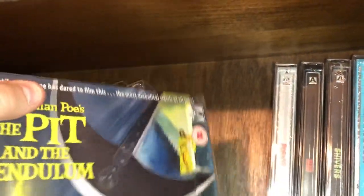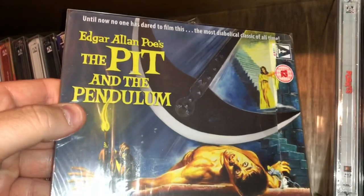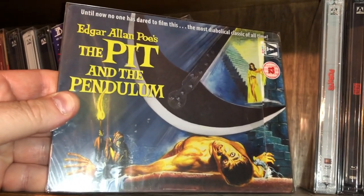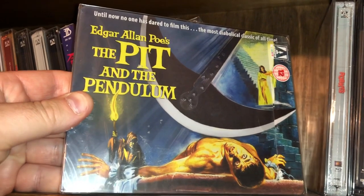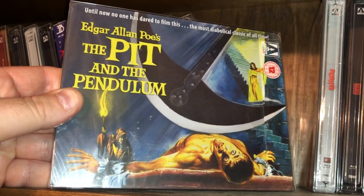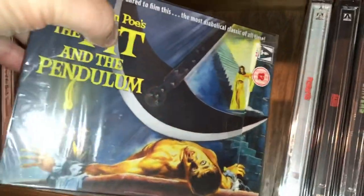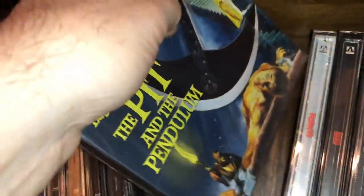Another Edgar Allan Poe adaptation — The Pit and the Pendulum. Another beautiful cover — I really love those landscape style covers with that old painted look they would have had back in the 60s to promote their films on theatrical posters.